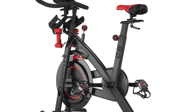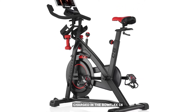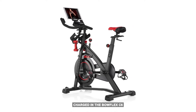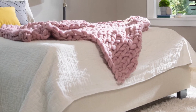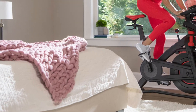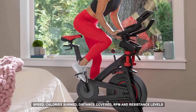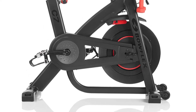Both bikes come with 100 resistance levels, which is ideal for any fitness exercise. The Bowflex C6 also comes with three-pound dumbbells. The Bowflex comes with an LCD display that allows you to view your key health metrics, giving you information on speed, calories burned, distance covered, RPM, and resistance levels.